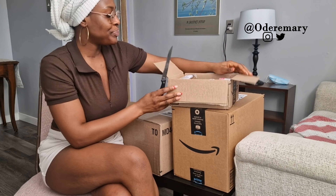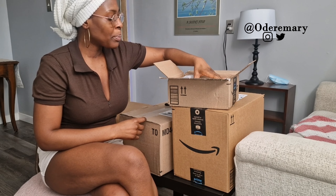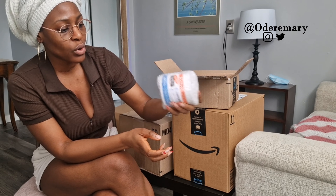So this first parcel — this is Palmer's Cocoa Butter. This is the cream that I use. So this is one item.